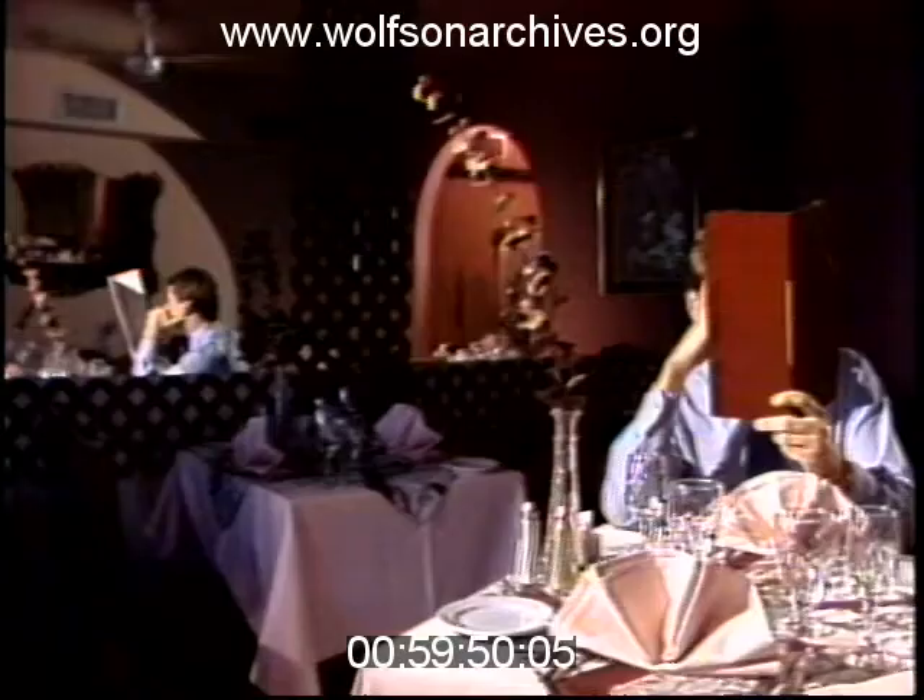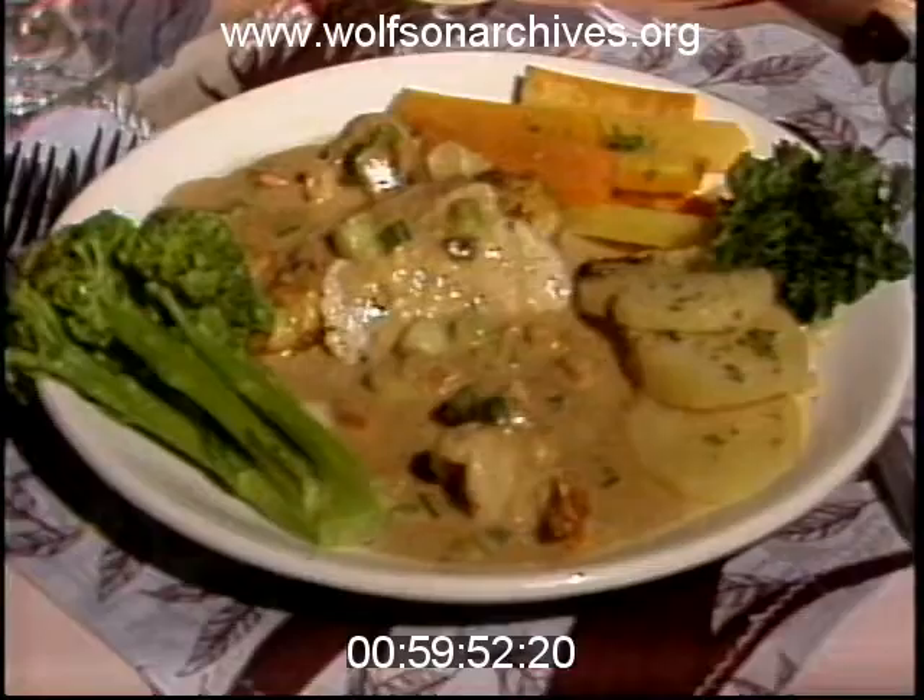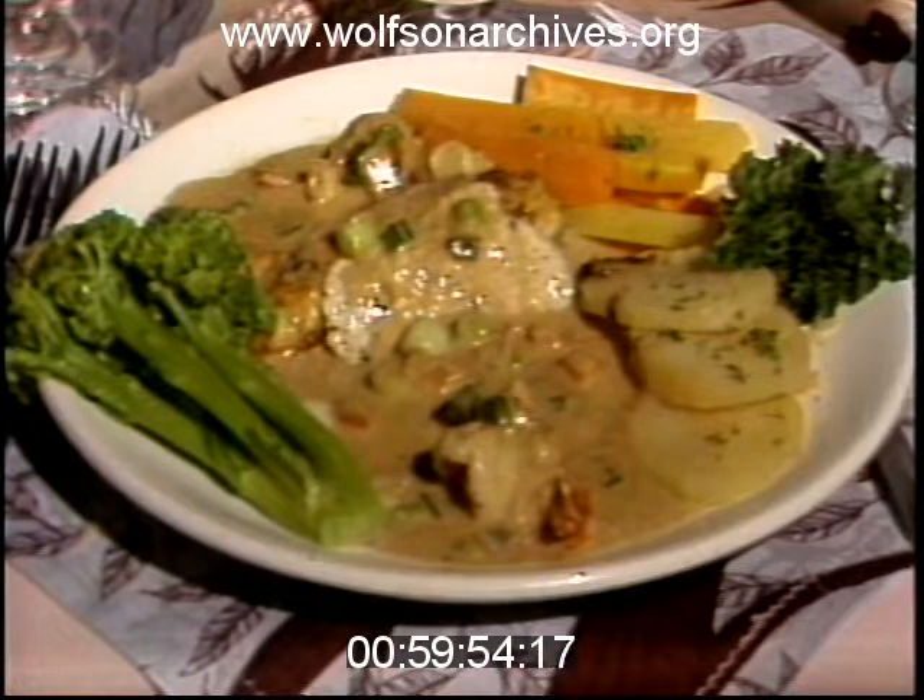If fowl isn't your fancy, try the veal. It's veal filet accompanied by shrimp and chicken, covered with a creamy vegetable sauce, coming in at $10.95.